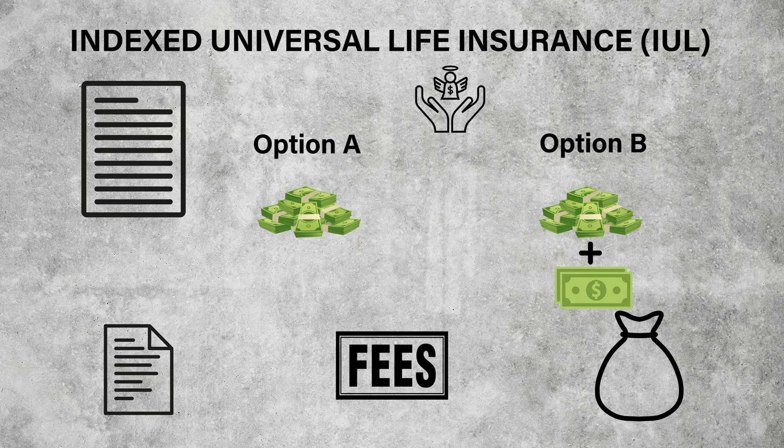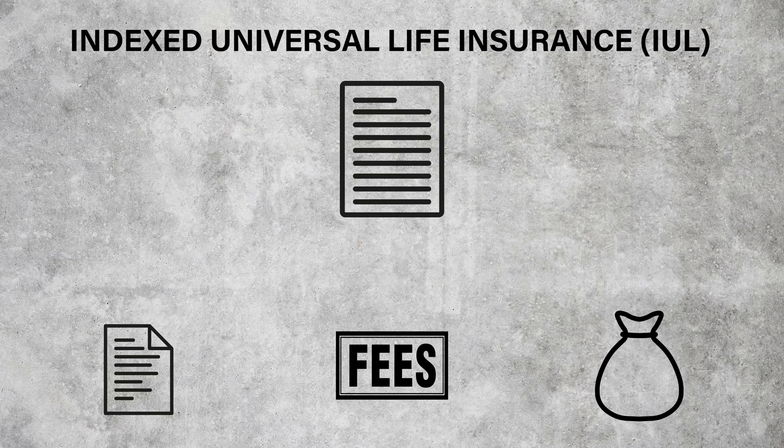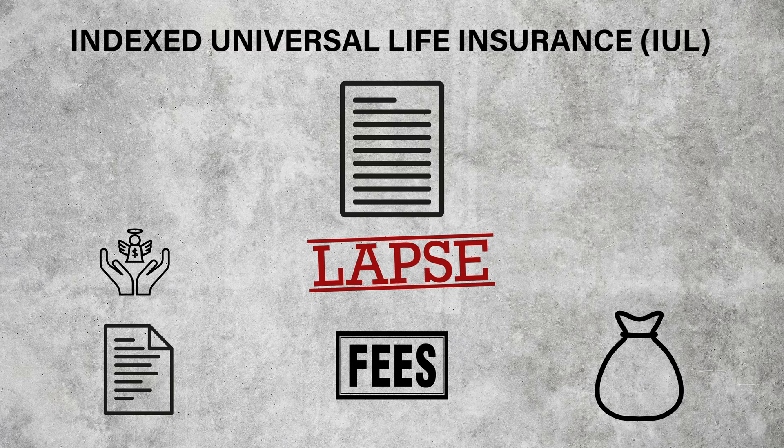Since the cost of insurance in IUL policies is always rising, more and more of your premium dollars will be directed towards paying for the death benefit and less money will be deposited into the cash account. If you are unable to pay the rising premiums, the insurance company will supplement with funds from your policy's cash account. When this happens, it's only a matter of time before all policy values are eaten up and the policy lapses. Once a policy lapses, there is no coverage, no cash value, and no death benefit. Sadly, this often happens when the insured is at an age where they are more likely to utilize the death benefit.